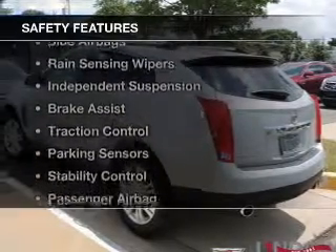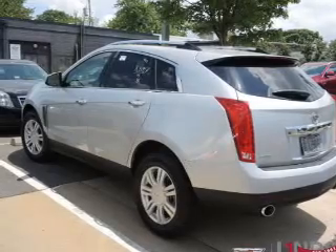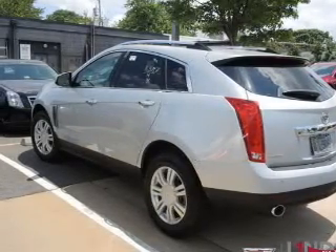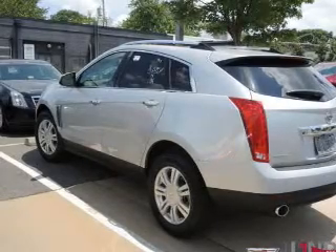Safety was made a priority with these features: curtain head airbags, side airbags, rain-sensing wipers, independent suspension, brake assist, traction control, parking sensors, stability control, and a passenger airbag.